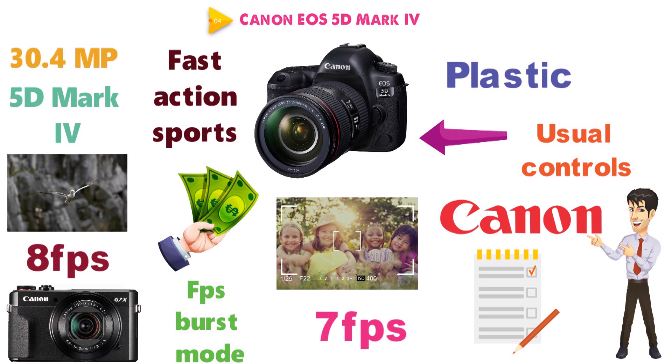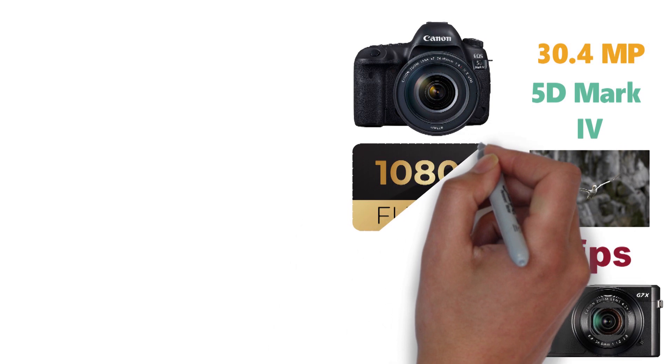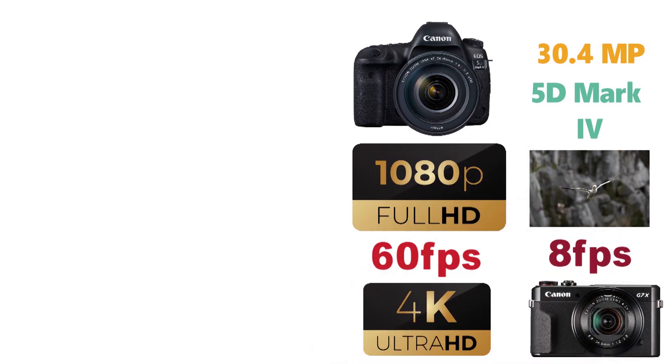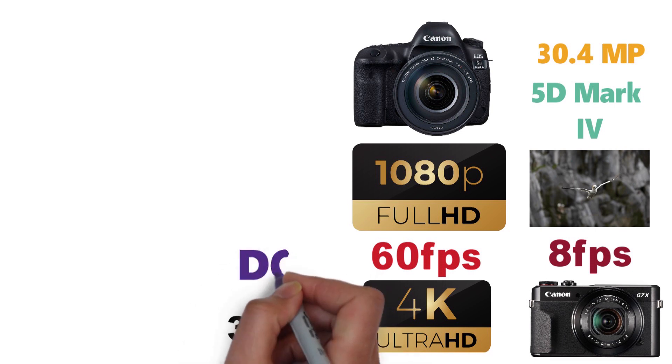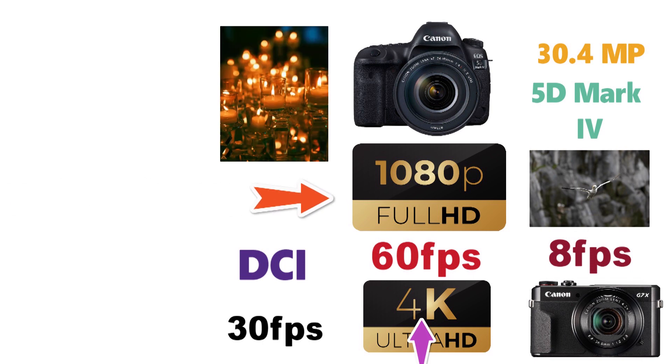The 5D Mark IV comes with a 30.4-megapixel full-frame CMOS sensor that lets you record 1080p FHD videos at 60 frames per second and 4K videos at 30 or 24 frames per second. At 30 FPS, the camera records DCI standard 4K videos. The 1080p videos produced are amazingly color accurate with perfect saturation.